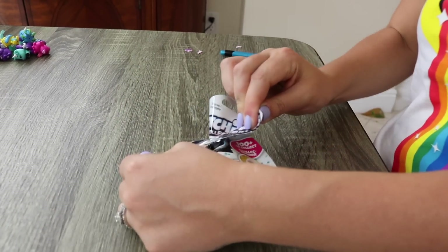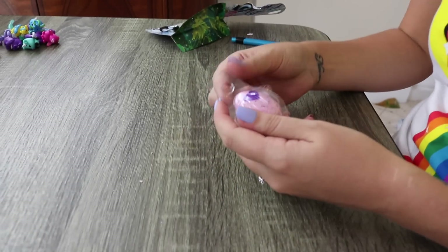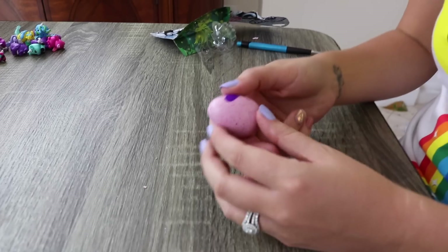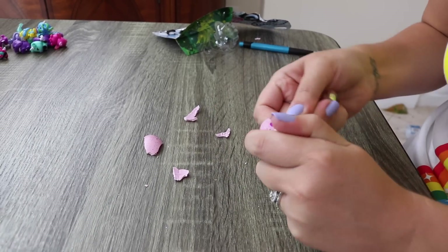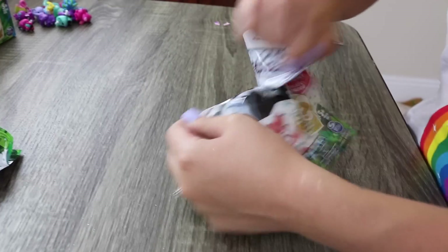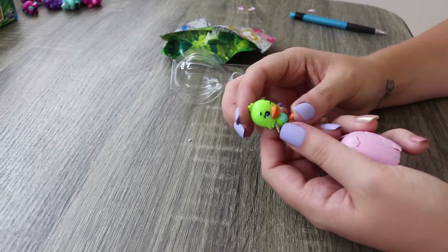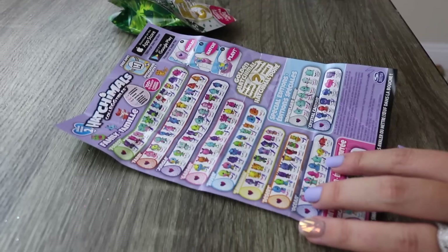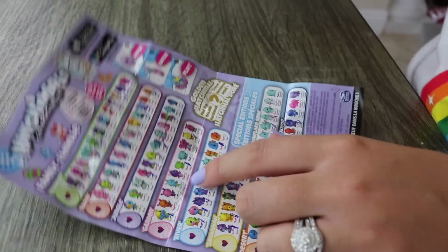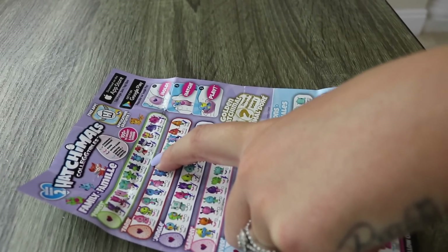Is this the golden? No, it's not - this is the jungle collection. I really want to get the golden. This is a chameleon. This is Duckle, we already have that. I sure am getting a lot of the same Hatchimals I already had. I have so many I still need to cross off that I never got before, like moose beak - he looks super cool.